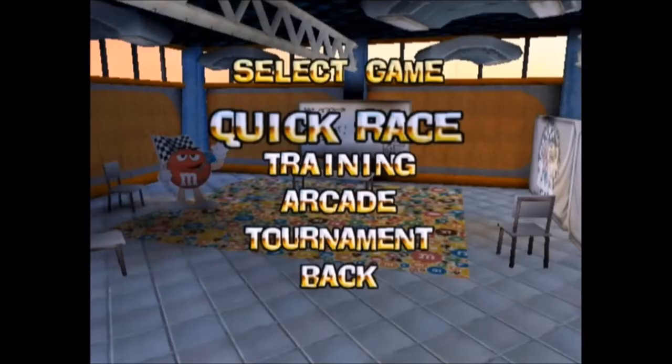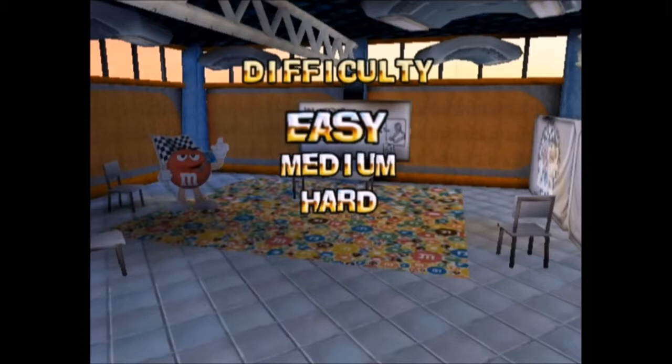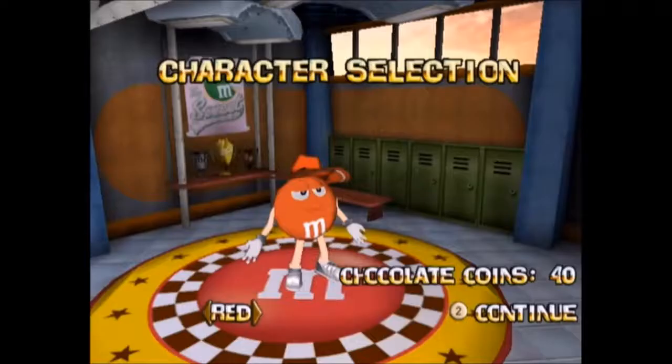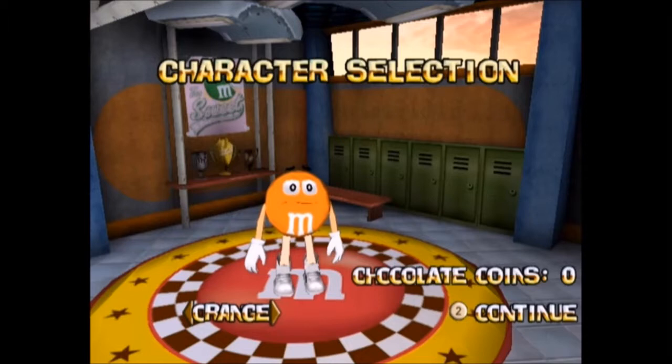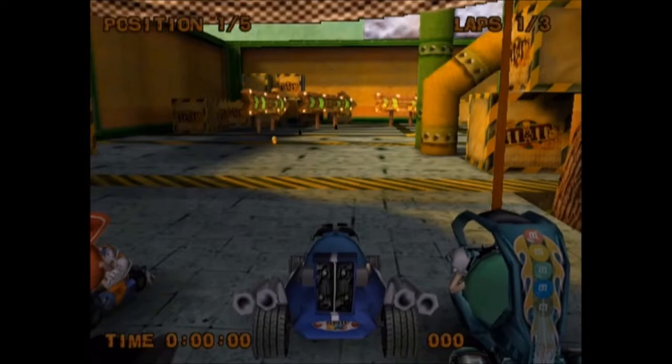After a few free races, I decided to try tournament mode. This is where all the action is. If I knew I was going to stand a chance, I'd need to pick an M&M who was a cool enough dude to go all the way. Sorry Orange, you're out. It was about now I realized there are two main kinds of tracks in this game: ones that are mind-numbingly difficult because of how they're built.